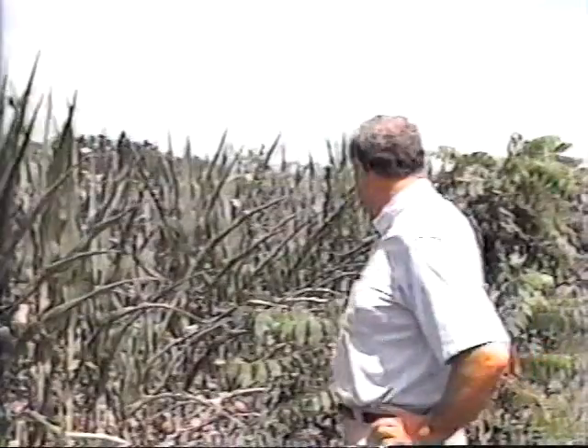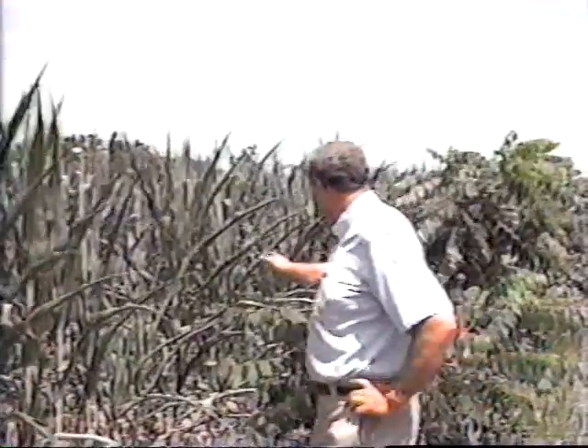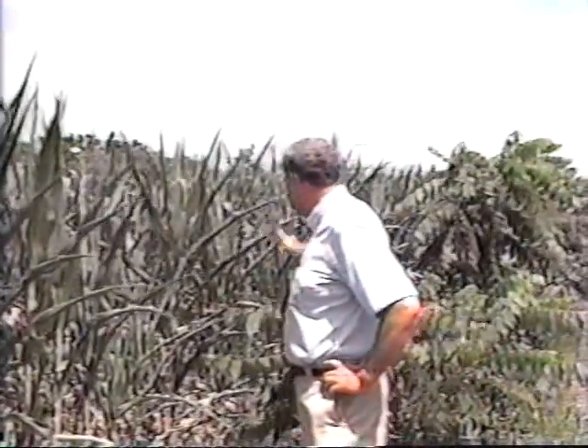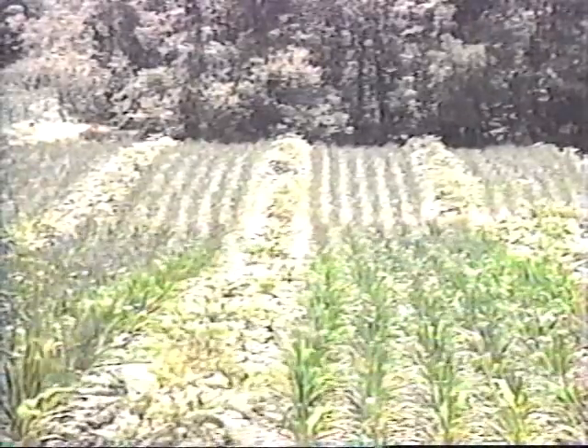As the walnut trees get bigger, at some point in time they will start to compete with this corn — I don't know when that will be. I am impressed right now that this row next to the walnut trees at year three is not stressed any more than the rest of the corn field. So I'm fairly confident right now that the walnut trees are not pulling any moisture yet from the first row on each side of them.